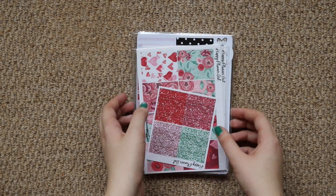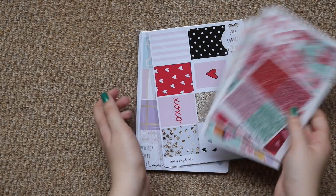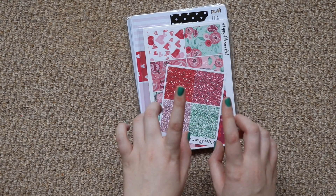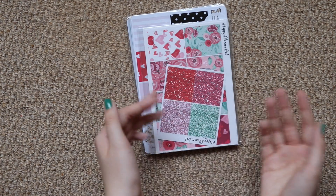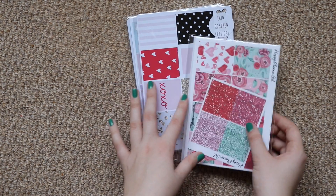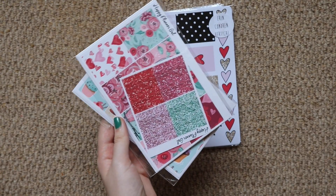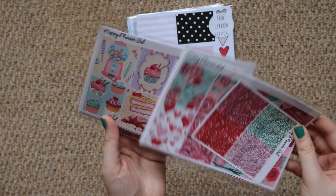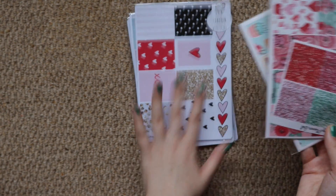Hey everyone and welcome to my channel if you're new. I'm Anna Mae and as you can tell this video is going to be a little haul of some things I've picked up over the Christmas period sales — stickers obviously. So I only have two shops here: Josephine Bow Designs and the Happy Planner Gal, which I'm a big fan of, and now I'm a big fan of this shop as well.